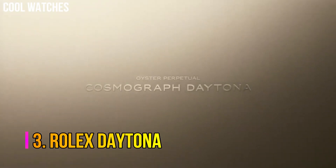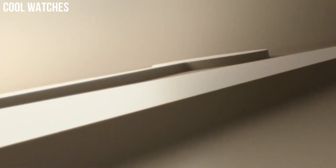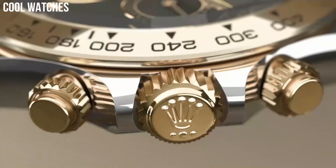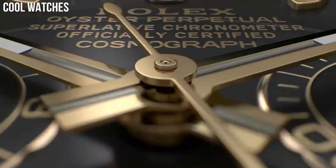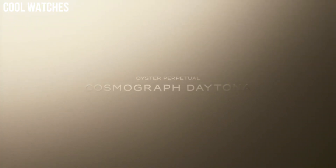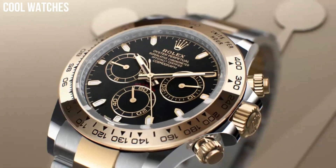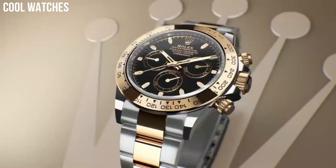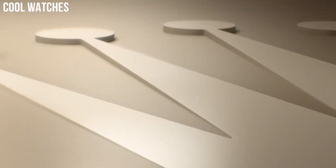Number 3: Rolex Daytona. The Oyster Perpetual Cosmograph Daytona was created to assist with timekeeping for professional racing drivers. Recently launched exclusive editions feature chronograph counters at 3, 6, and 9 o'clock, set into a dial that is carefully crafted from natural metallic meteorite — a unique matter from outer space. 40mm 18k yellow gold case. Screw-down yellow gold case back. Screw-down crown and pushers with triple trip-lock waterproofing.